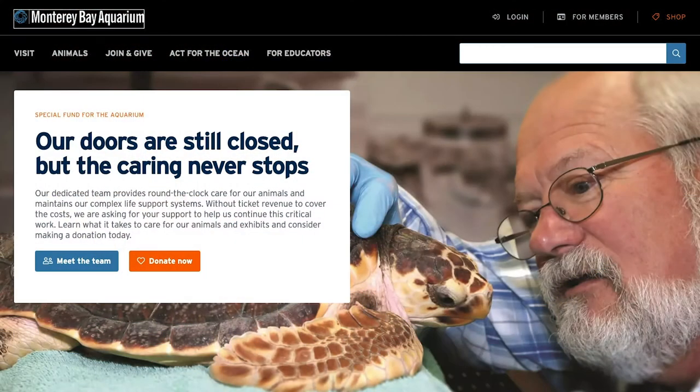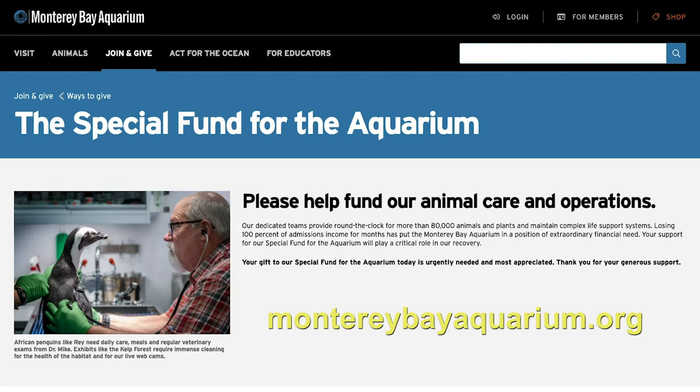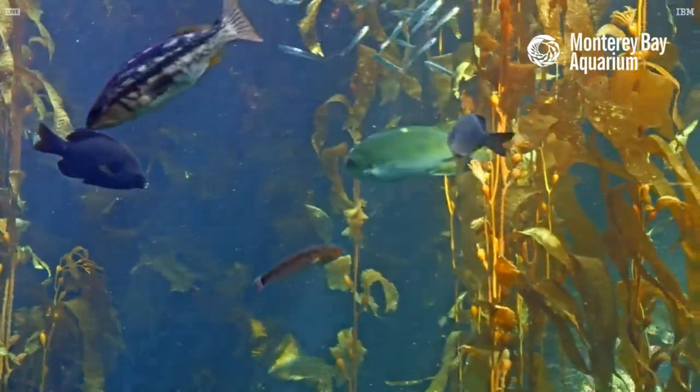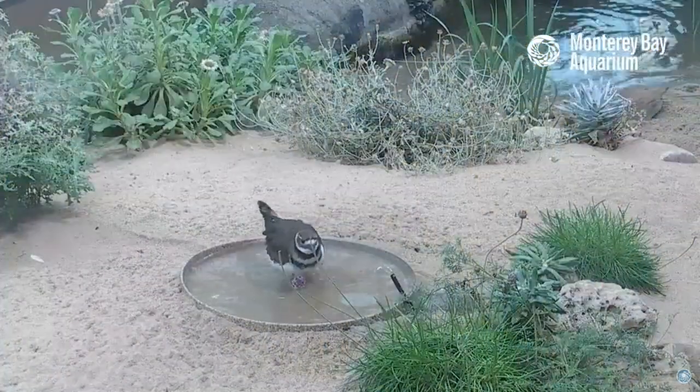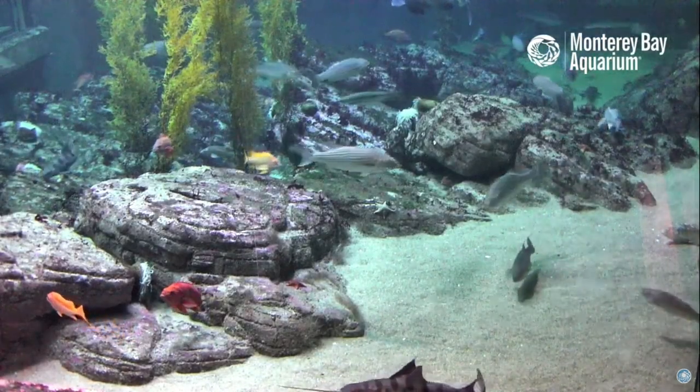The aquarium is facing a budget shortfall due to its extended closure. If you're able to give and want to help, visit their web page and read about the special fund for the aquarium. If you can't help financially, share their web resources with your friends. A simple email or social media post can support their mission of a clean and healthy ocean.